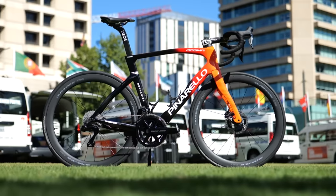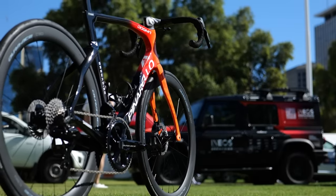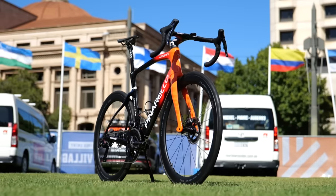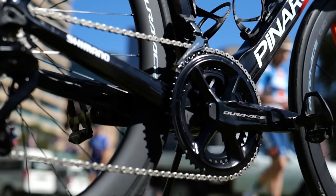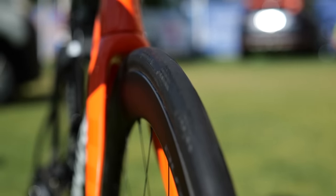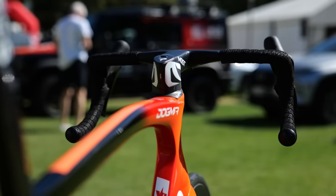The Ineos Grenadiers of 2024 are going to be riding — surprise, surprise — Pinarello's Dogma F. They have updated the colors to match their new kit, which is now more of an orange than their traditional red, and the paint is said to save 16 grams. After that, it's pretty much business as usual with Shimano Dura-Ace groupsets, Dura-Ace wheels, Continental GP5000 STR tires, and Pinarello's in-house Most branded bar and stem combo.